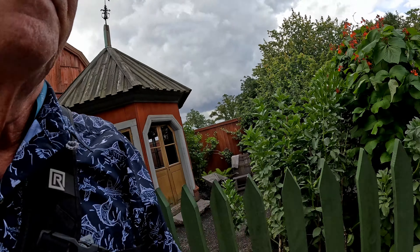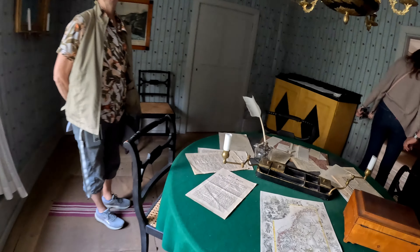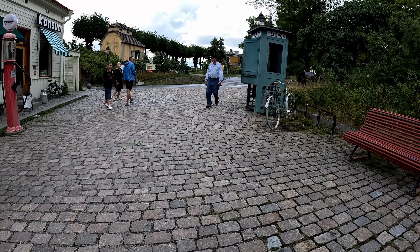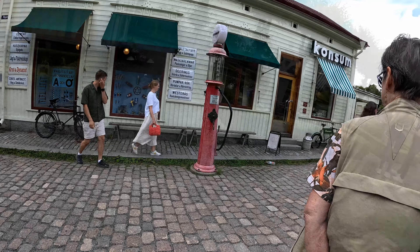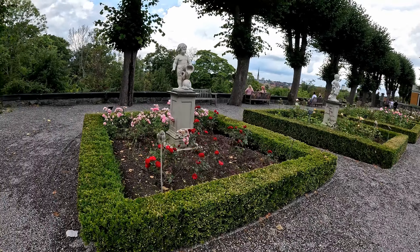Here we are in Skansen, which is an outdoor folk museum showing us the way they lived in Stockholm a couple hundred years ago. We toured some of the buildings from the 1700s and 1800s — fascinating to see what they lived in. There was an old-style telephone booth, a gasoline pump, and some beautiful gardens we walked through.